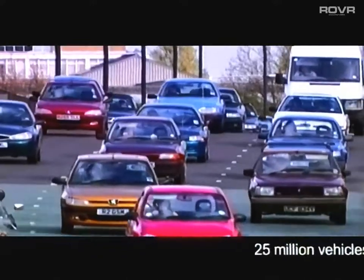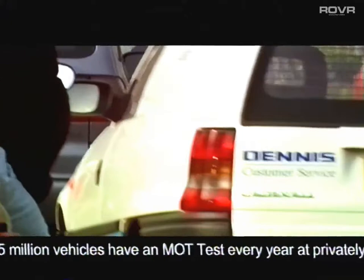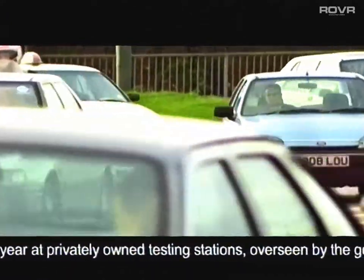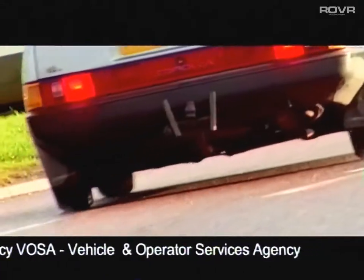Today approximately 25 million vehicles have an MOT test every year. These cars, motorbikes, vans and minibuses pass through a network of around 19,000 privately owned test stations which are overseen by the government agency VOSA, the Vehicle and Operator Services Agency.